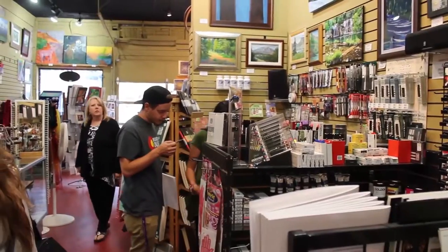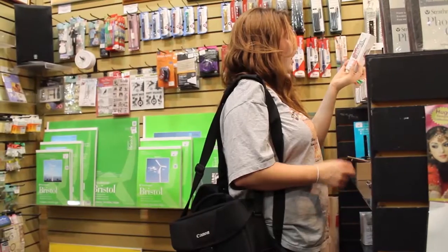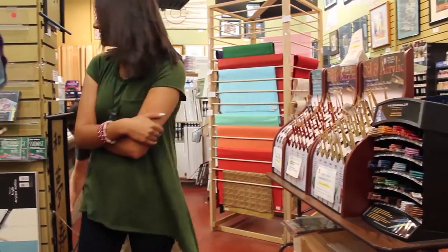We get mostly local artists, anywhere from amateur to professional, and they're usually doing their own artwork, original artwork, or commission work for their art.